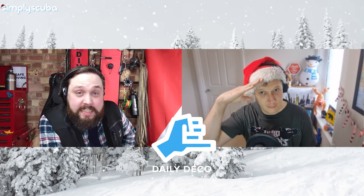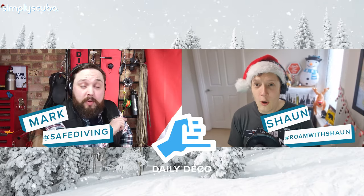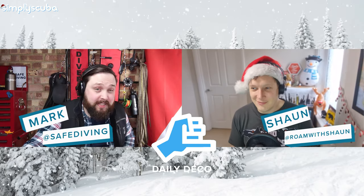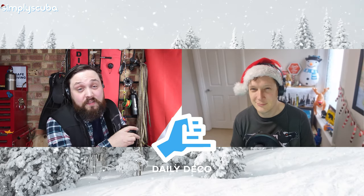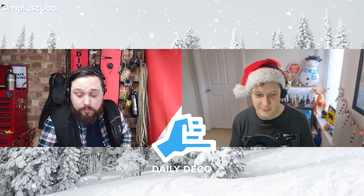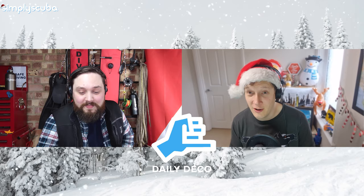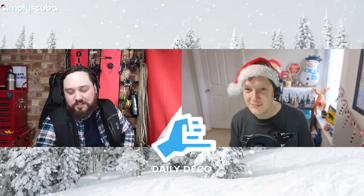Hi everybody, welcome to Daily Deco. Today's episode of Daily Deco is sponsored by our very own Teesprings, but more about that later, because we might have a 15% off offer — who knows, we might even have a 50% offer. I can't promise you that, I might have just made that up on the spot. It's better than my 100% offer last week. I'm not quite as generous as Sean.